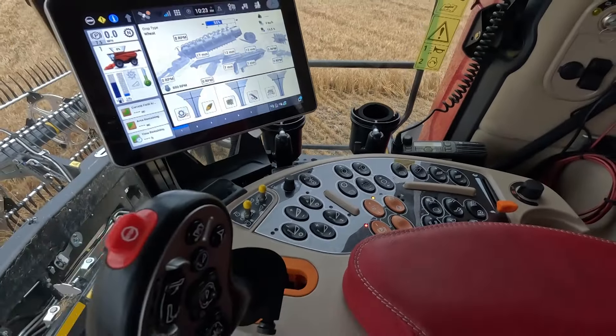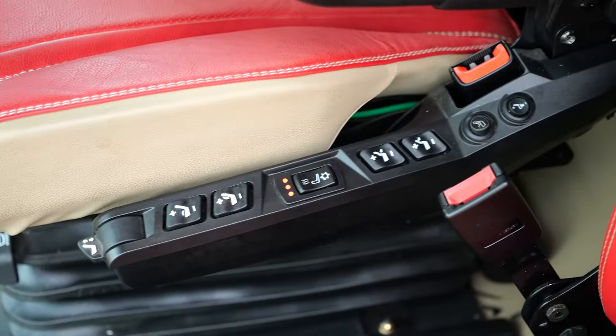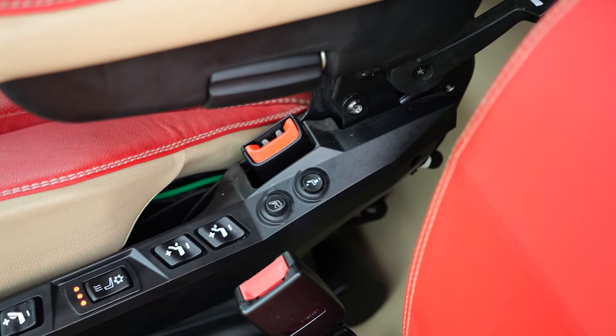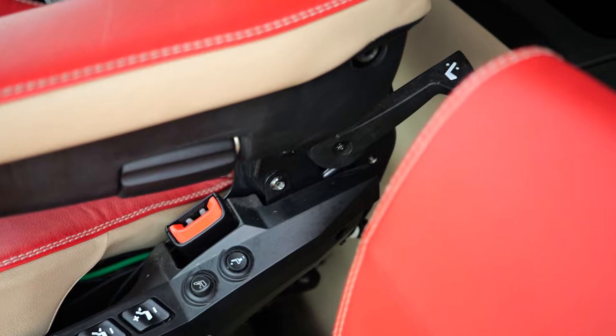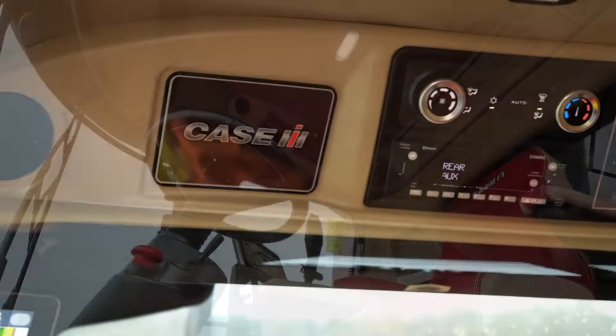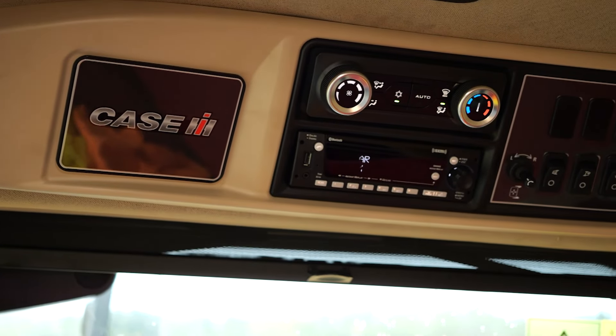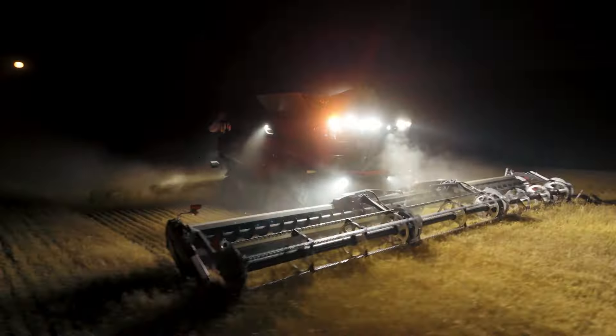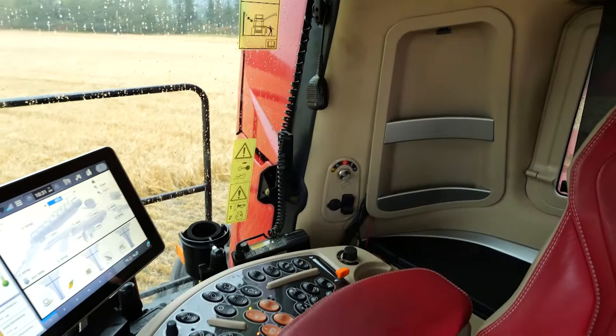There's so much to talk about with this combine, and certainly the first place you're going to want to go is your local dealer. As I talked to one this week, the rollout's going to take place over the next couple years. We're certainly going to see these things in the field. And speaking of seeing this new combine, it's going to be on display making its North American debut next week at the National Farm Machinery Show in Louisville.